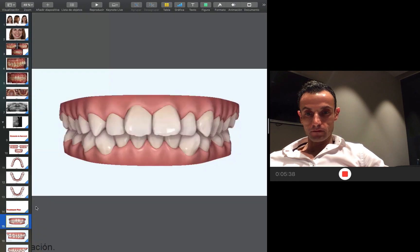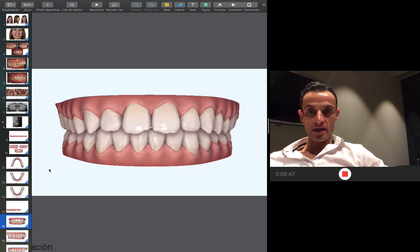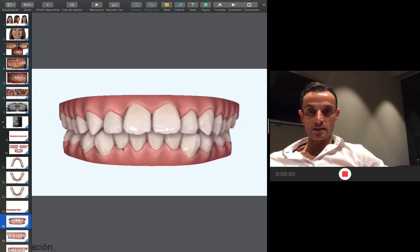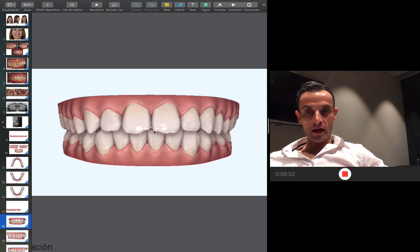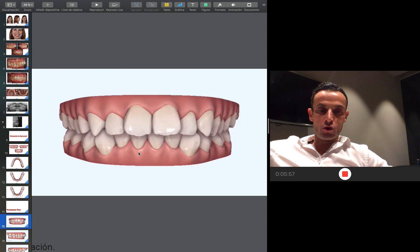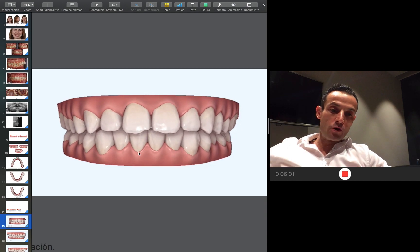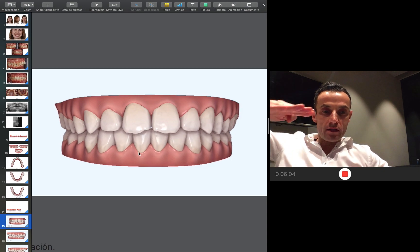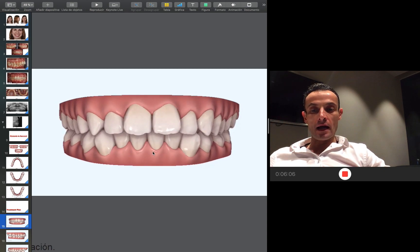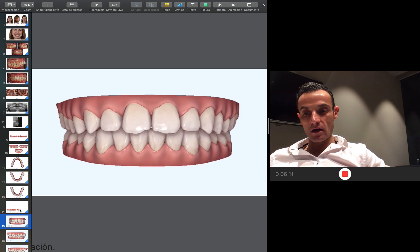Let me show you the video — how I'm going to expand the arch, intrude and retrude incisors. I'm going to expand, pro-incline, and then intrude. The idea is to expand and pro-cline, then intrude, retrude, and lingual root torque in the upper arch. Remember: expand and pro-cline. To do this movement, you have to do compression to the sevens and then intrude, retrude, and lingual root torque. In the lower arch, I'm finishing first the rotation of the canines and then moving them inside the arch.